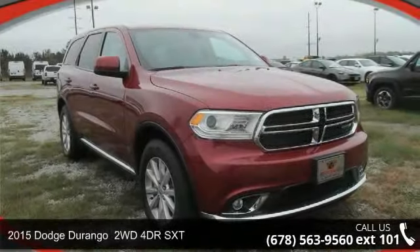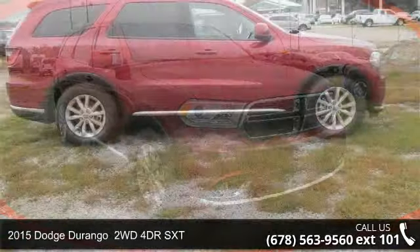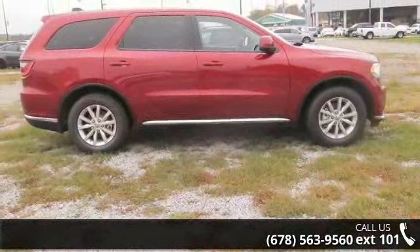Arrive in style with this 2015 Dodge Durango 2WD 4DR SXT. This may be the set of wheels you've been looking for.